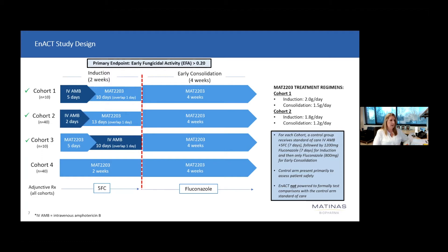The standard of care comparator arm is IV amphotericin plus 5-FC administered through day seven with a transition of patients to high-dose fluconazole. The study is ongoing, and we are now enrolling cohort four, which is assessing an all-oral regimen for the treatment of cryptococcal meningitis.